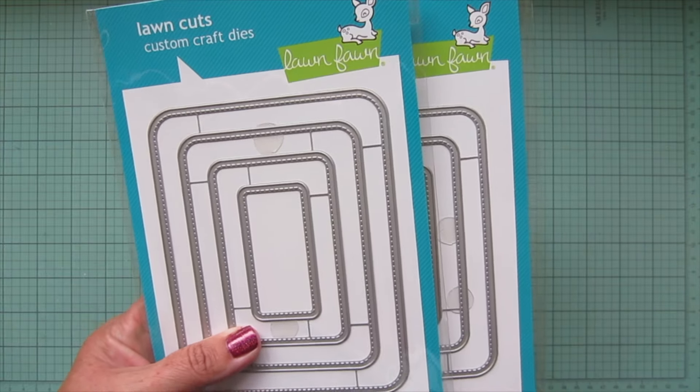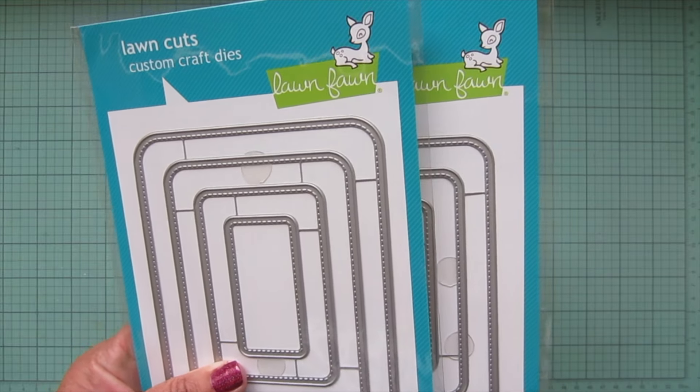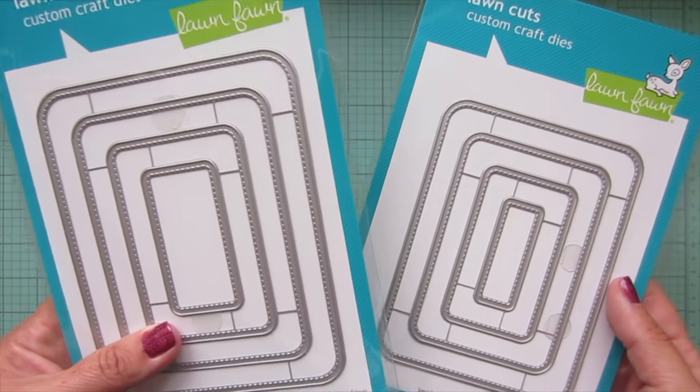I really wanted the book dies or the bookmark dies — there were quite a few I would have loved to pick up — but I just couldn't. That's okay though. I really do believe that we can be happy with a few things; we don't have to have all the things. It's nice to have all the things, but we don't have to, and we can still make beautiful cards without everything.